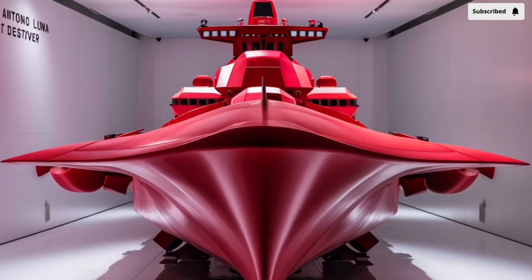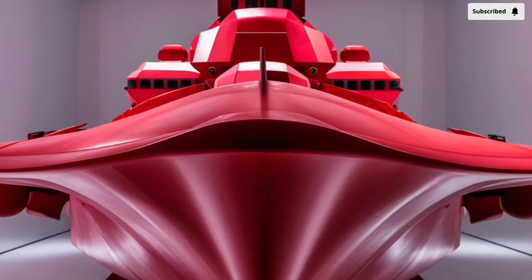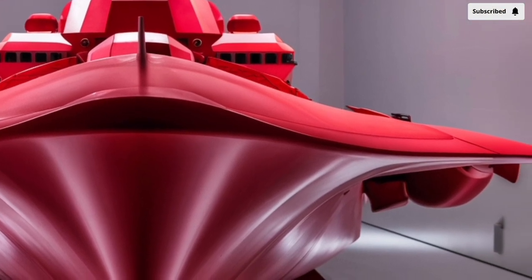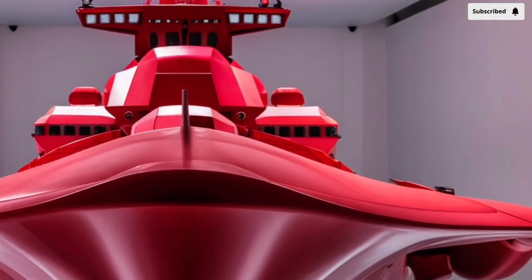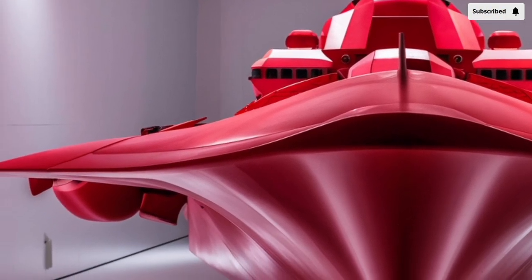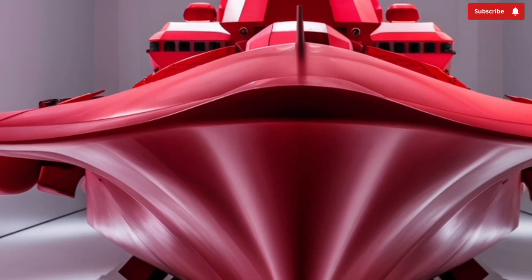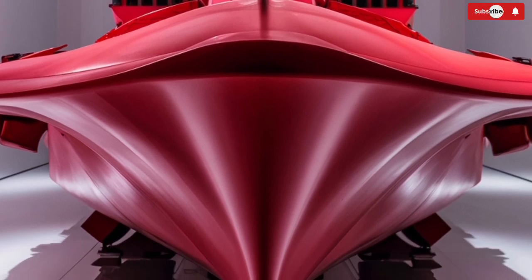Welcome to our channel, Storm Rider. The BRP Antonio Luna FF-151 is one of the most advanced warships ever commissioned into the Philippine Navy, and while it's often referred to as a frigate in official documents, many defense watchers note that its armament, sensors, and versatility put it closer to the category of a modern destroyer. This ship represents not just a leap forward in technology for the Philippines, but also a symbol of how smaller navies are catching up.